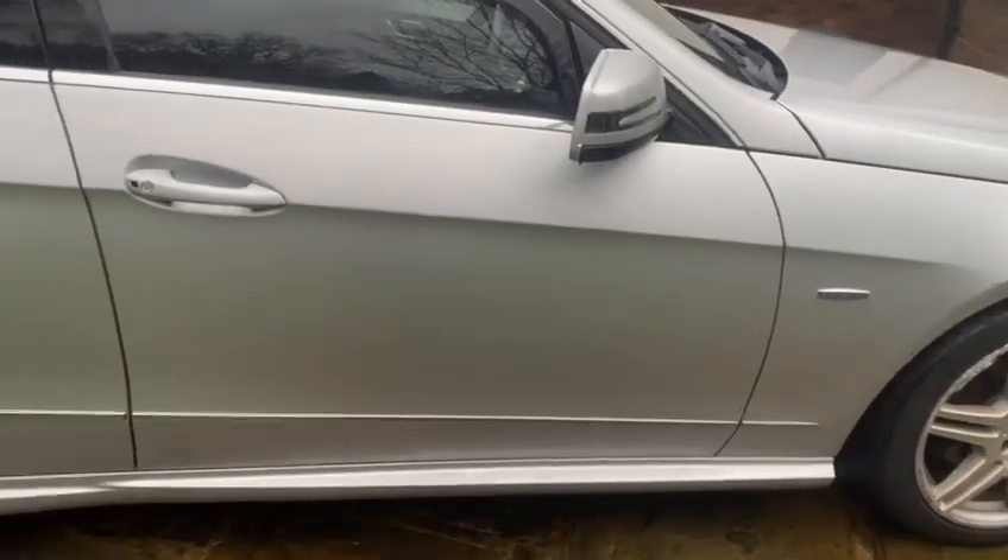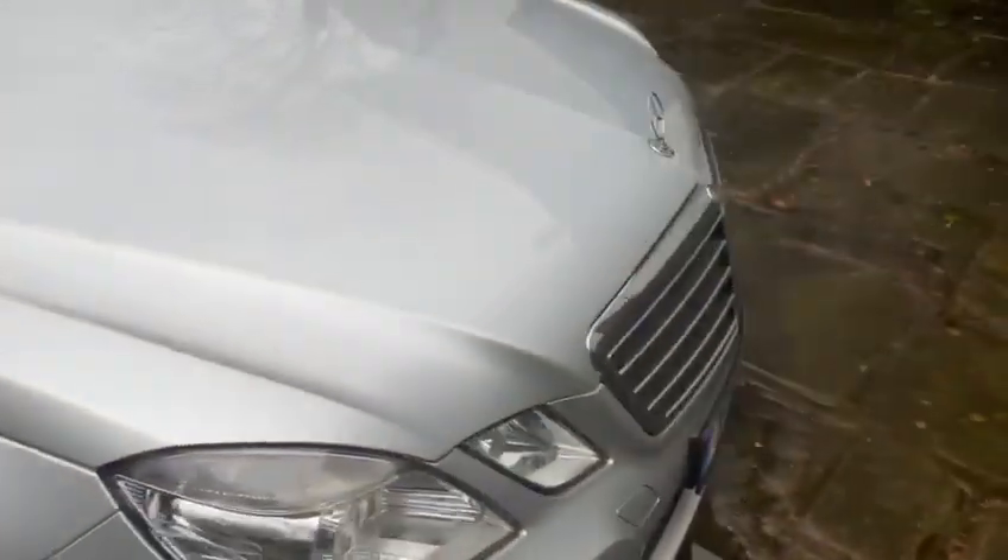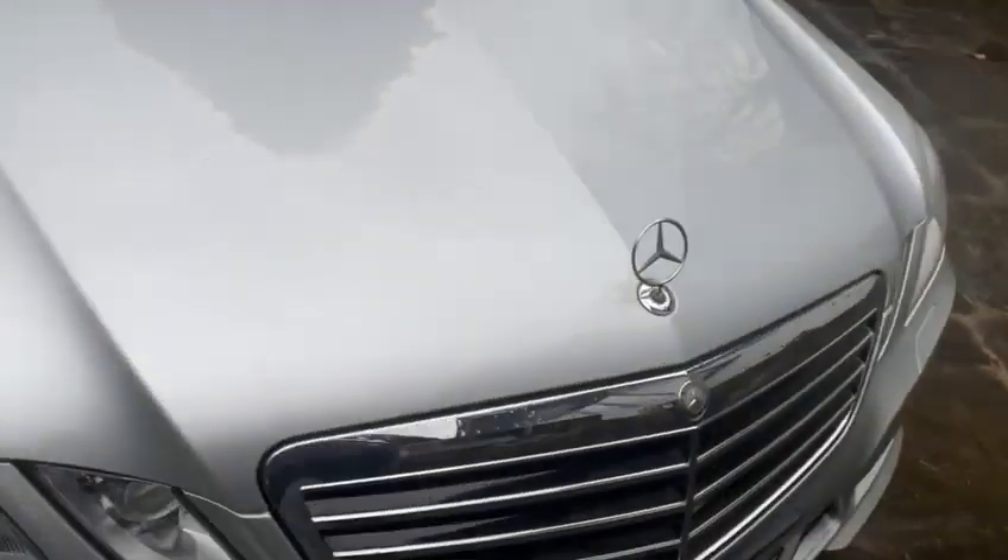And with the driver's door front, again a little bit of alloy rash on the front alloy, but we'll be looking to get that sorted out. And on the bonnet, hardly a blemish.